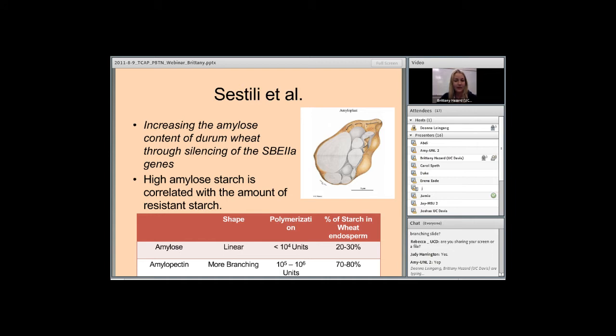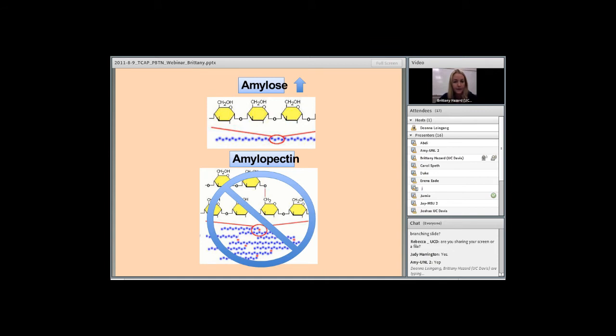This picture shows amyloplast organelles where starch is stored, and a chart comparing amylose and amylopectin. This picture shows the branching differences between amylose and amylopectin. It has been reported that an increase in amylose content correlates with an increase in resistant starch, because amylose can have a tightly packed structure, making it more resistant to digestion. So the main goal of my project is to increase the level of amylose content in the wheat endosperm to see an increase in the level of resistant starch.